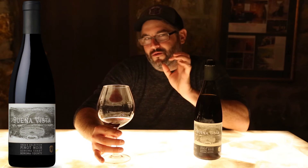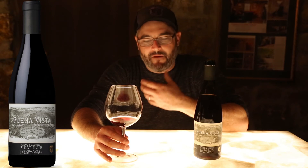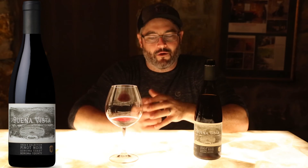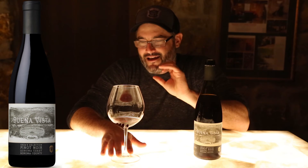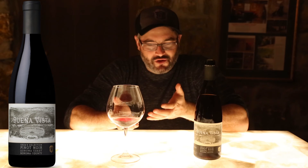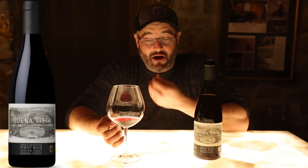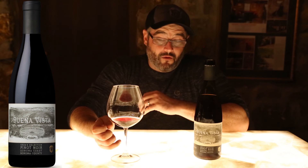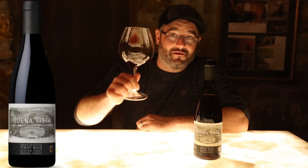On the palate, that au jus element is joined by a really bright cherry characteristic. That fruit purity and savory quality have intermingled quite well on this wine, giving you an incredibly perfumed but also delicate aromatic that, joined by the palate with some nicer, richer textures and flavors, just carries on and on. A beautiful Pinot Noir that is really showing quite well right now and should be absolutely delicious over the next several years. Cheers, enjoy.